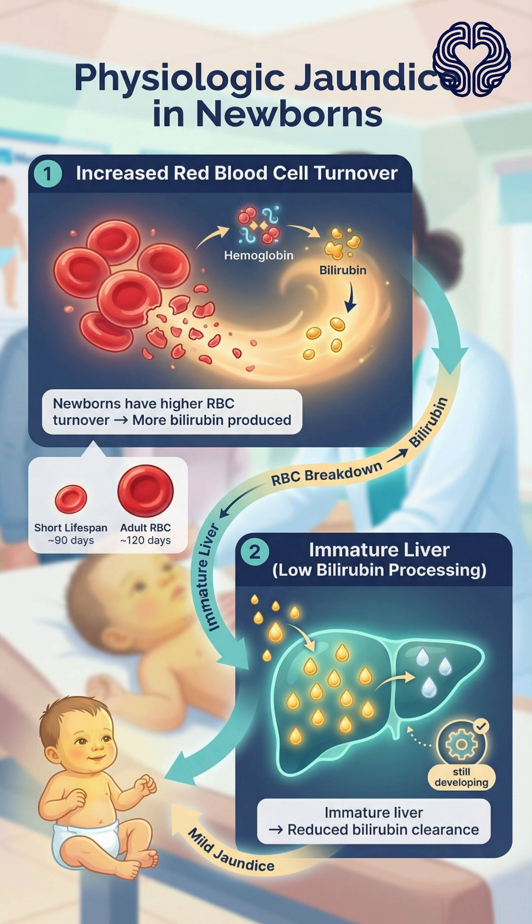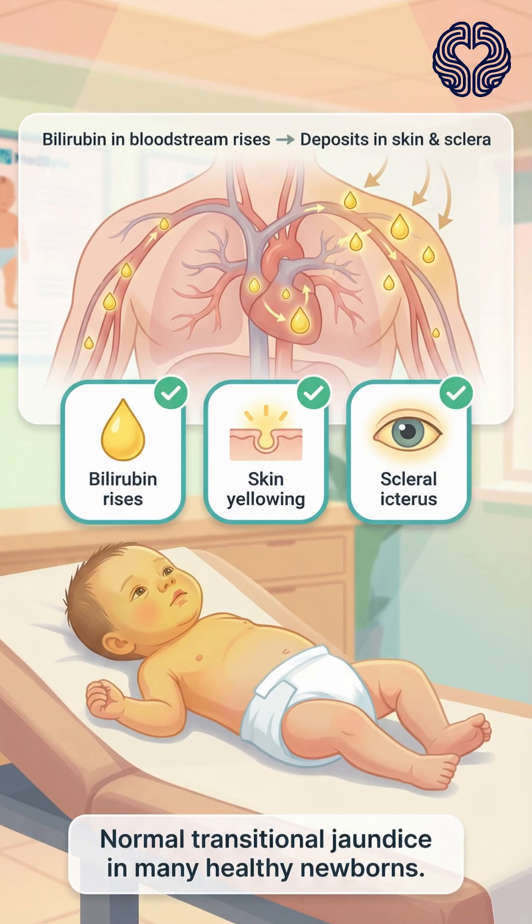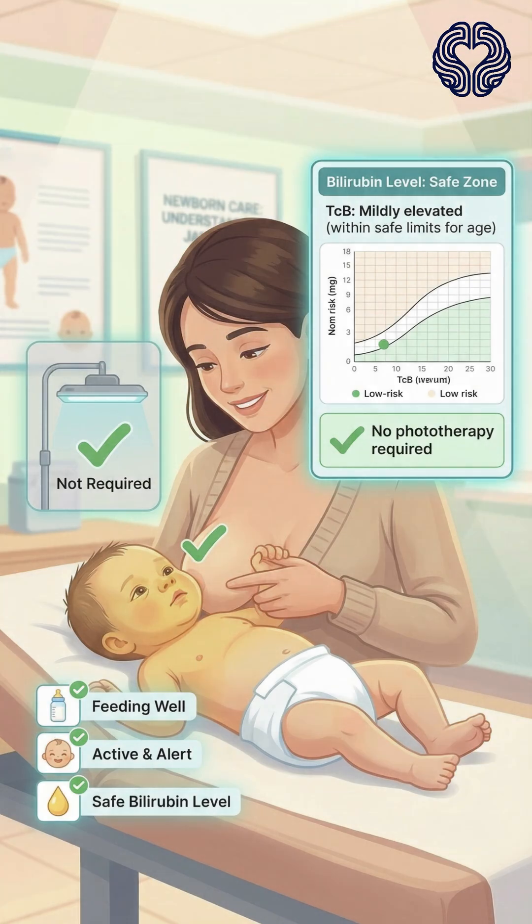Physiologic jaundice occurs because newborns naturally have a higher red blood cell turnover and an immature liver that is still learning to process bilirubin efficiently. As bilirubin builds up in the blood, it causes the familiar yellow discoloration of the skin and eyes. This is a normal transitional process in many healthy newborns.